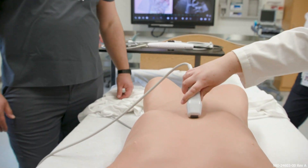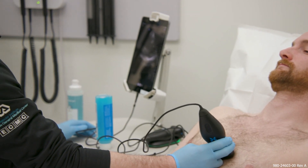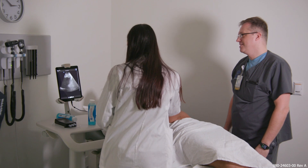Ultrasound has become a ubiquitous part of medicine at this point, especially point-of-care ultrasound. Over the past decade or so we've seen that it can reduce costs, save lives, and just help patients.